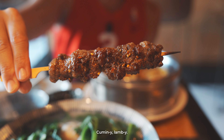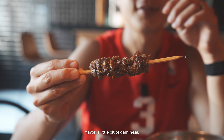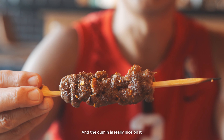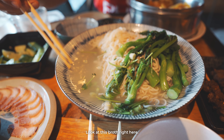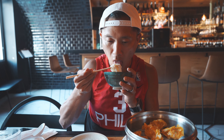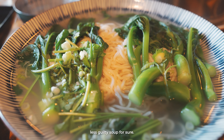Cumin-y, lamb-y — I can smell the lamb. You can see this side is a little more fatty. It's very soft, has a little lamb-y flavor, a little gaminess, and the cumin is really nice on it. Very slightly spicy. These are very thin noodles. Look at this broth — try the soup first. Very clean-tasting, savory, without going overboard on the salty side. It does soak up a lot of the cilantro flavor, so if you hate cilantro, definitely do not try this — it's very powerful. The noodles are very soft, clean-tasting — a less guilty soup for sure.